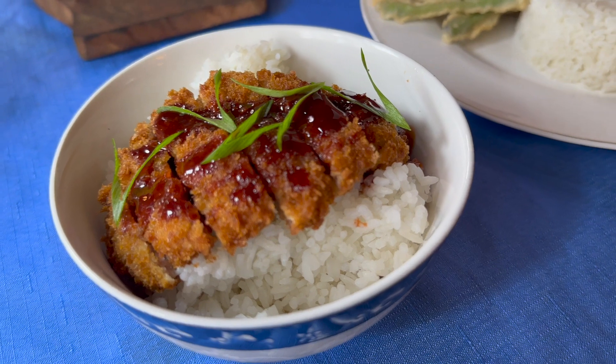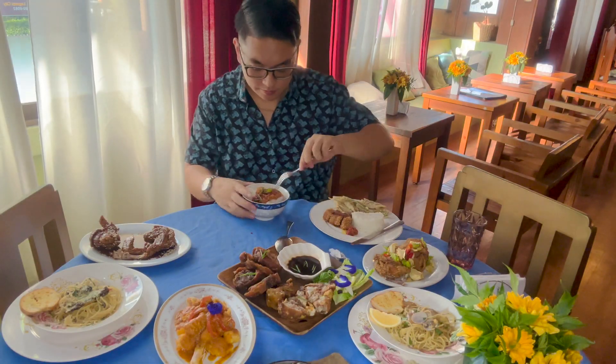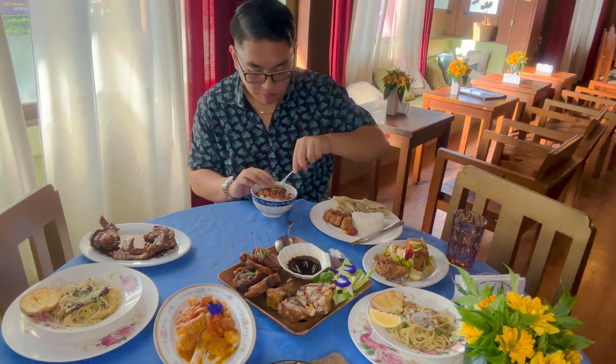Next is their pork tonkatsu, one of their rice topper meals. The pork tonkatsu was tender and juicy with a nice outer crisp. I recommend this one for students because it's budget friendly and you'll definitely be full from it.